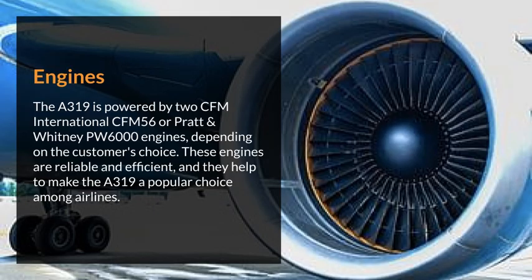Engines. The Airbus 319 is powered by two CFM International CFM56 or Pratt & Whitney PW6000 engines, depending on the customer's choice. These engines are reliable and efficient, and they help to make the Airbus 319 a popular choice among airlines.